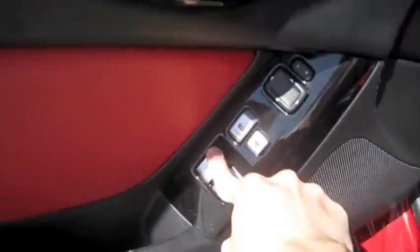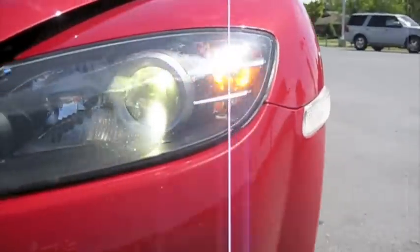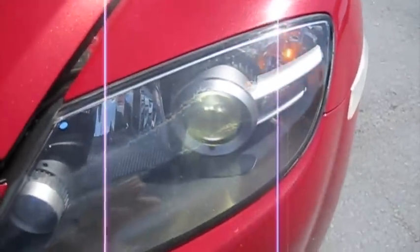Automatic driver-side window. HID lights.